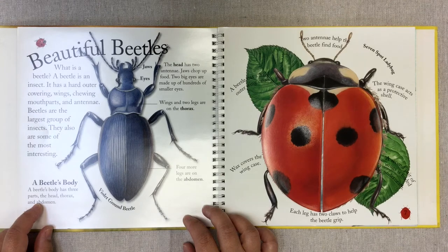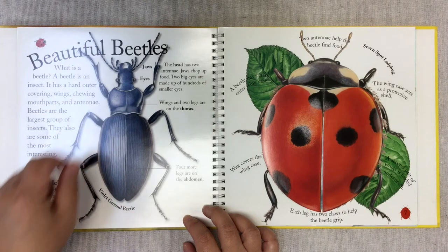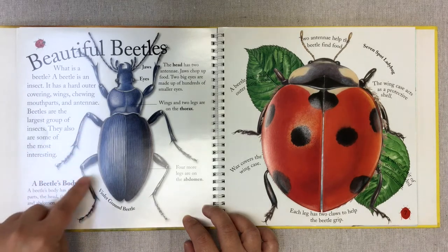The wings and two legs are on the thorax — normally the wings will be here if they have wings. Then four more legs are normally off the abdomen.